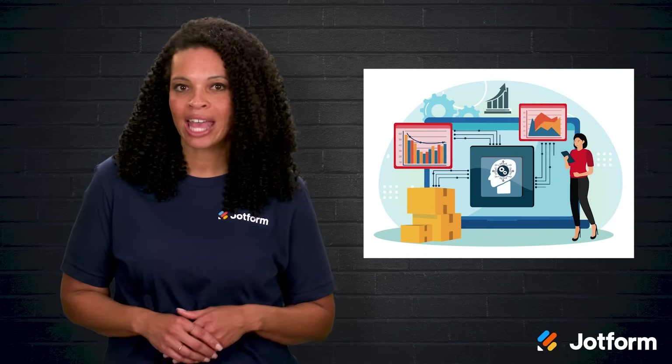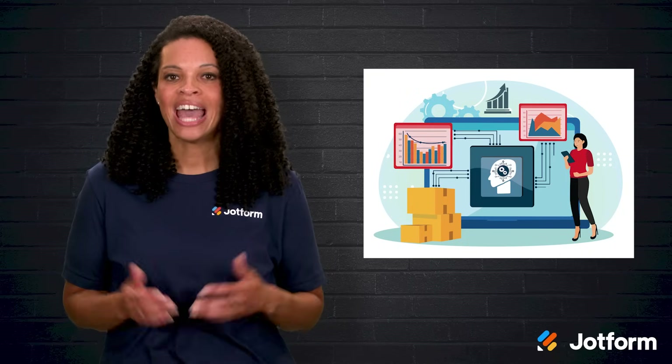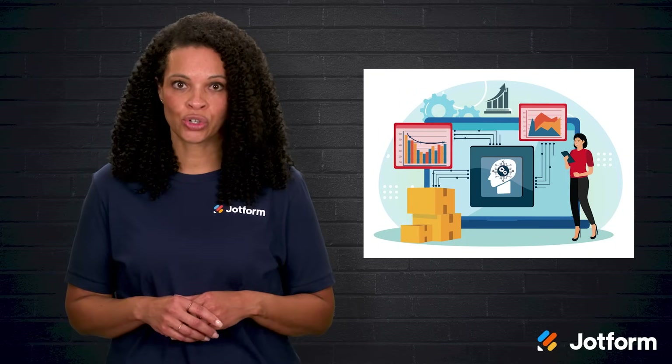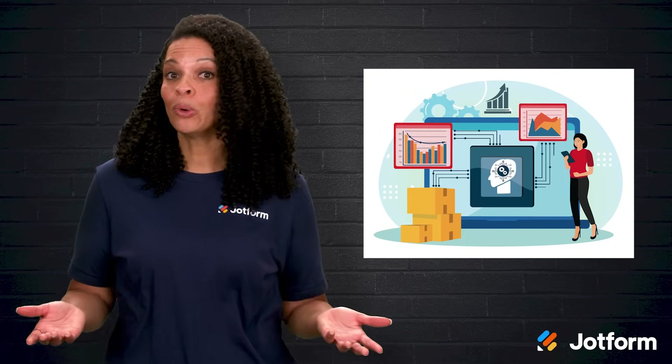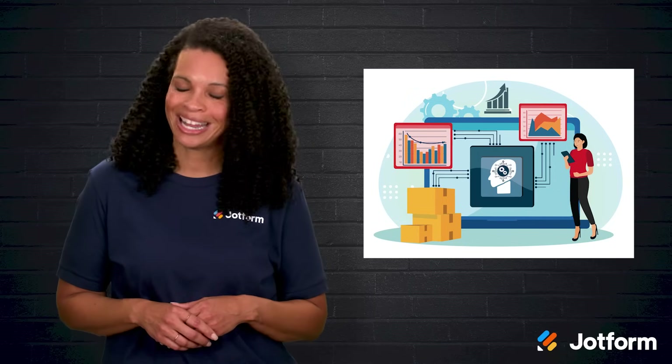Finally, keep an eye on how your chatbot is doing. Check performance reports, see what customers are asking about, and adjust your bot's settings or training to make it even better. The more attention you give it, the more helpful it becomes, and the more it can help you grow your business.